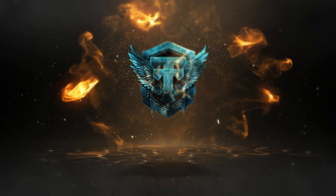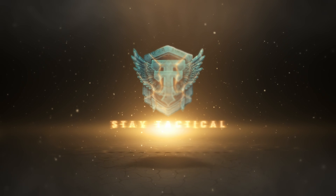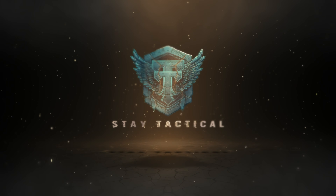Finally, Greyzone Warfare has dropped Devlog 4 and I'm back with another video to share the latest news. It's a nice short one, so let's dive straight into it.